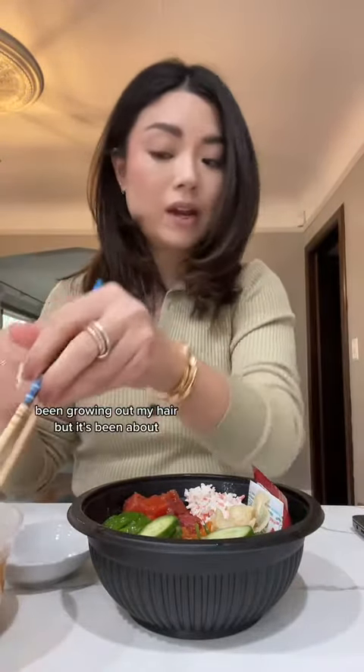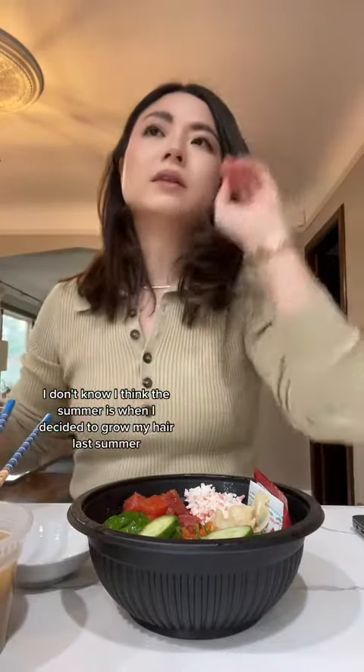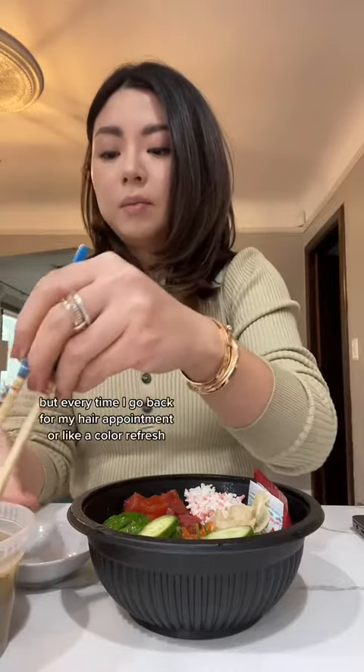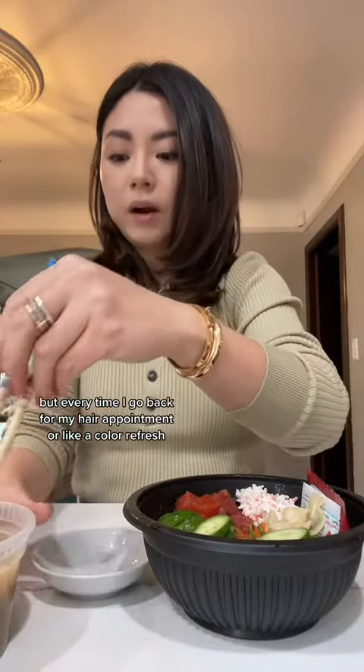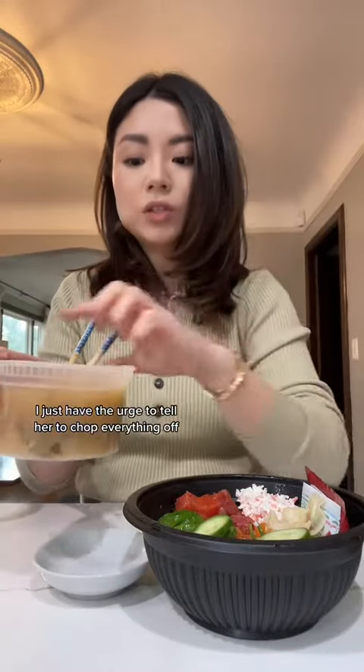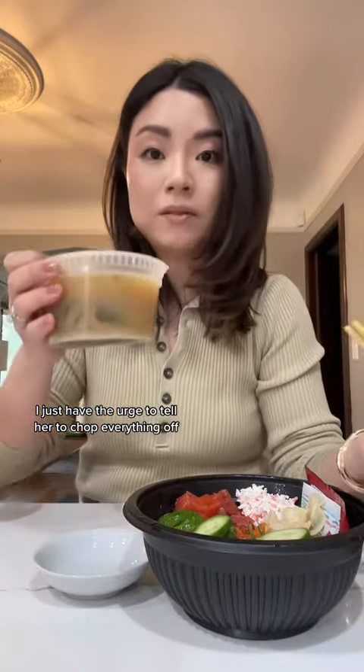I've been growing out my hair. I think last summer is when I decided to grow it out, but every time I go back for my hair appointment or a color refresh I just have the urge to tell her to chop everything off.